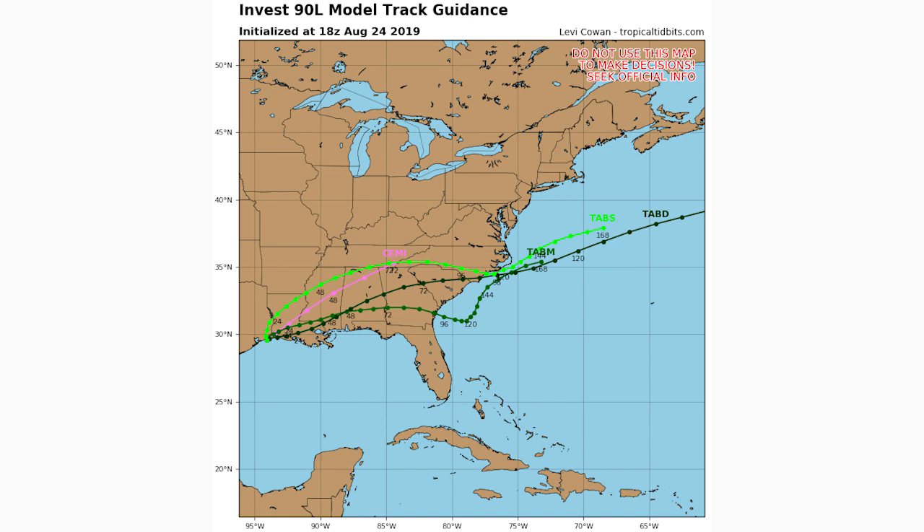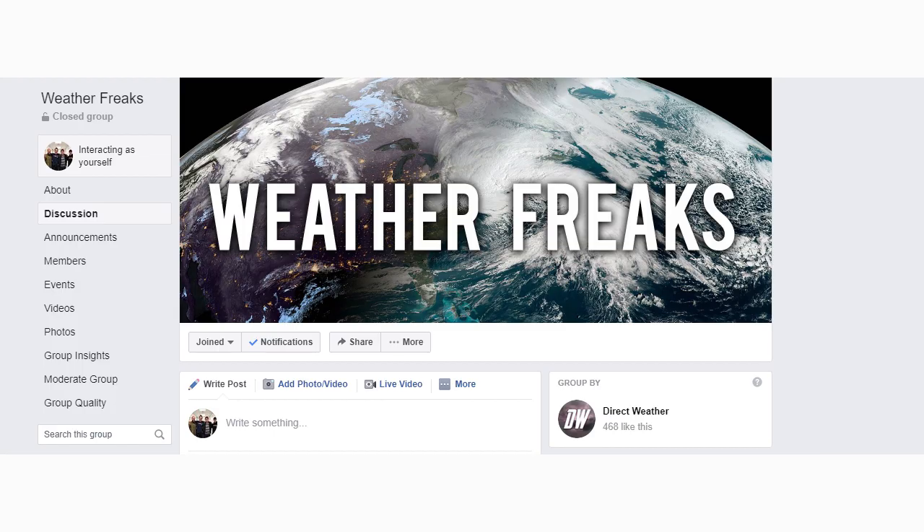We'll have to stay tuned to see if 90L heads back into the Atlantic and develops any further. I don't believe it will, but it's possible it tracks into the southeastern United States — right offshore of Georgia eventually — and decides to develop from that point. But at this point it's just a few scattered showers and thunderstorms.